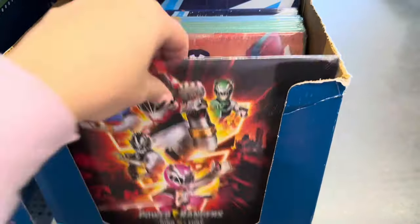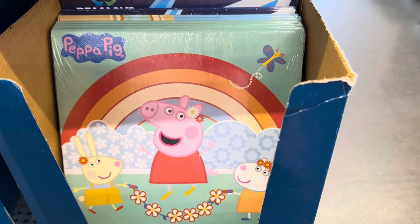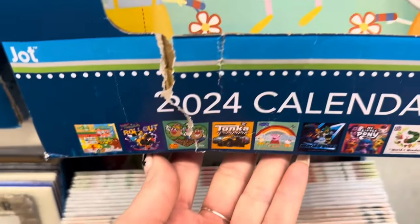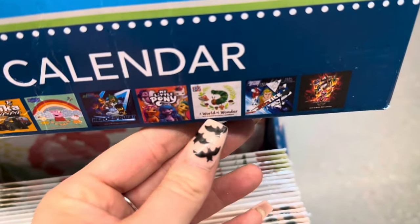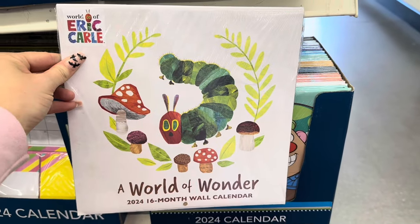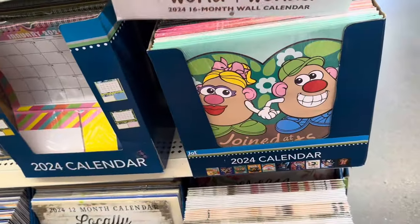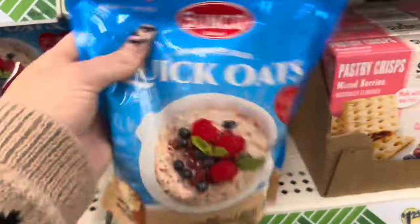They even have a Power Rangers calendar, Peppa Pig, and I was really looking for this one — the Hungry Hungry Caterpillar. I found it right here. I love this — I think if you know a teacher, this would be a great teacher gift. I really like this calendar. They also have the potato man and woman right there.